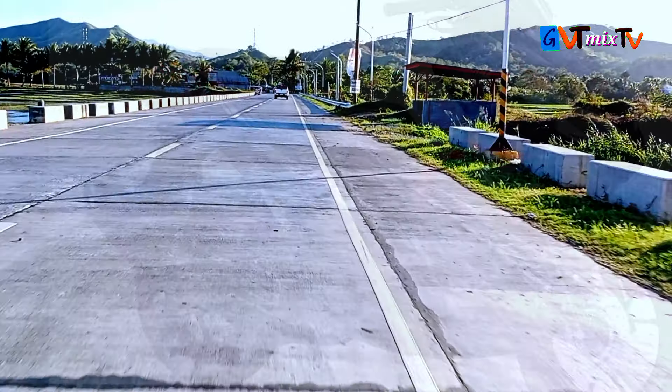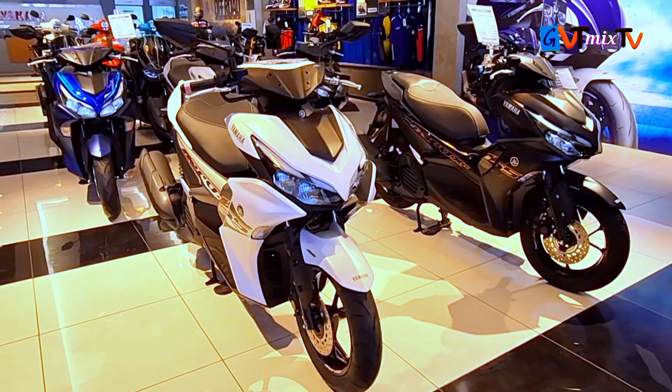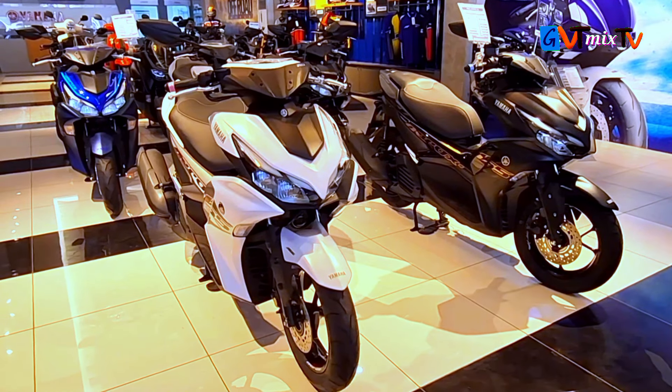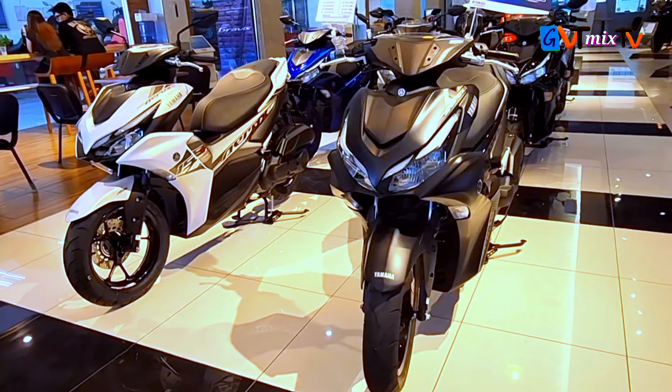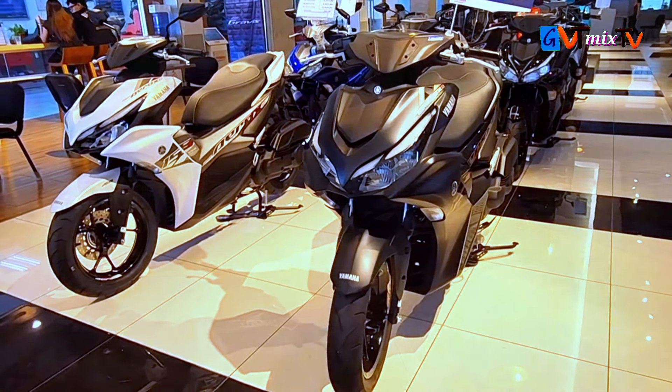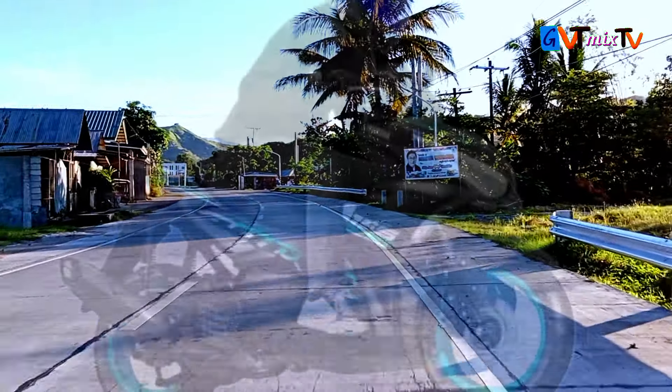Third, variants: the Aerox 155 comes in multiple variants, allowing riders to choose the version that best fits their preferences and needs. Fourth, automatic transmission: the Aerox 155 features a dry centrifugal automatic transmission, providing a smooth and easy ride.